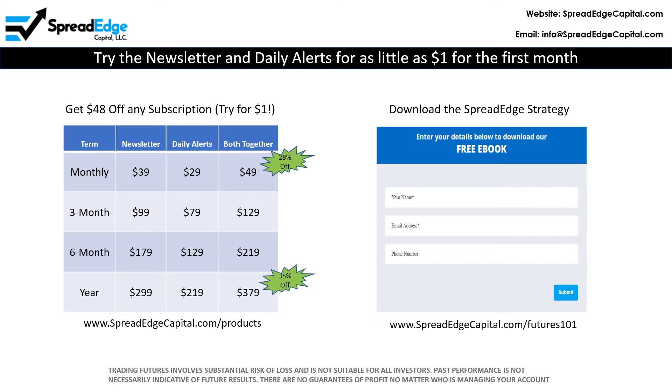You can try the SpreadEdge newsletter and daily alerts for as little as $1 for the first month. There are coupon codes listed on www.spreadedgecapital.com/products where you can get $48 off of any subscription. In addition, by going to www.spreadedgecapital.com/futures101, you can download an e-book that contains the details behind the SpreadEdge strategy.